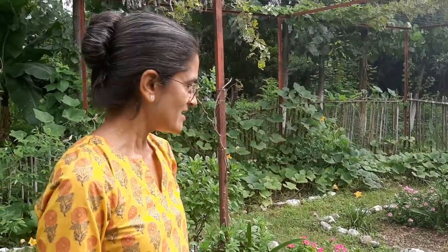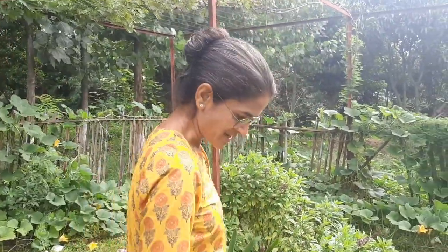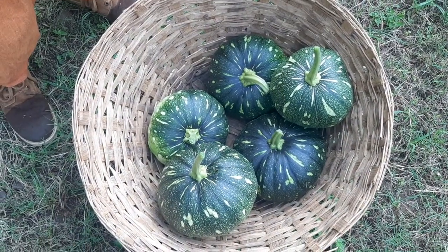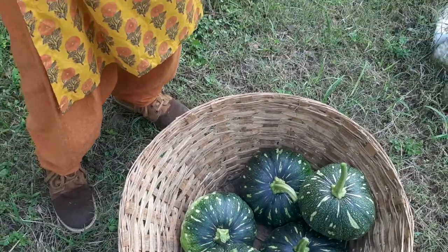We've also planted pumpkin vines in a few other places at Ananda. I already checked out one area before we came here, from where I managed to pick up a few pumpkins as well. So this is what I have for today, and there are still a few areas left to inspect. Wow, it's been quite a pumpkin-y morning — so many pumpkins all over Ananda. This is what abundance looks like.